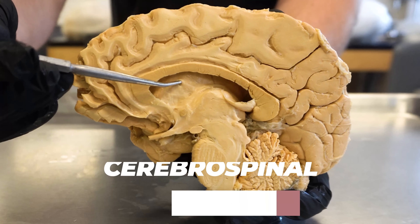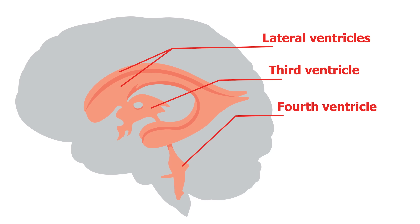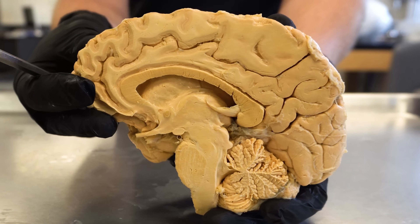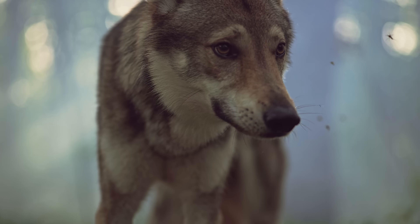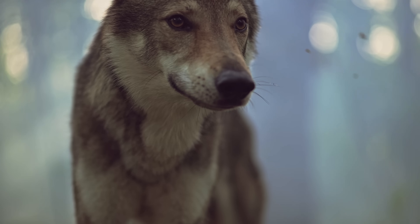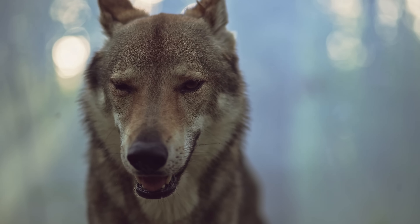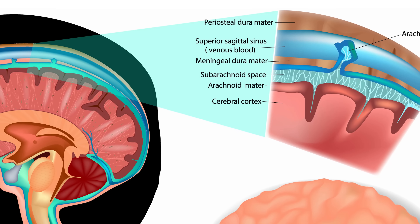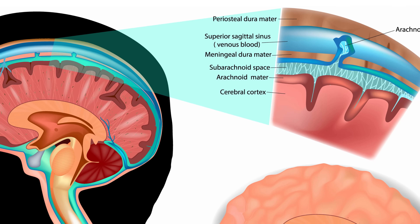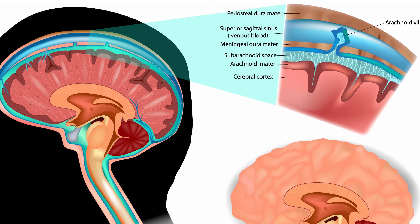CSF is going to flow from the lateral, third, and fourth ventricles and eventually make its way outside of the brain, where it's going to surround and bathe the brain. In mammals — and yes, you are a mammal — around 10% of the total fluid volume inside of the cranial cavity is CSF. That 10% is actually replaced over the course of the day around four different times, and many more times in some other mammals. This entire process is highly regulated because if you have too much or too little CSF, that can have some dire consequences on the brain.